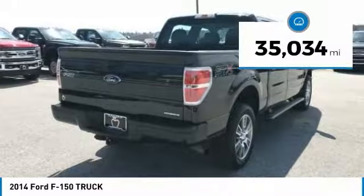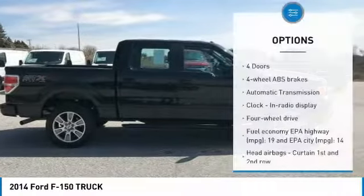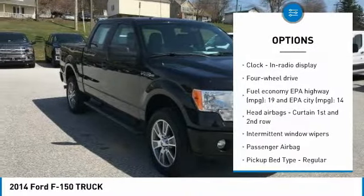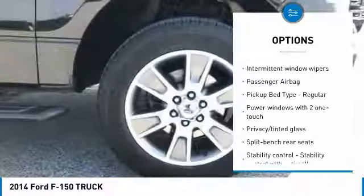This vehicle has less than 40,000 miles. Here are some of this vehicle's great options: traction control, passenger airbag, automatic transmission, power windows, tachometer, heads-up display.